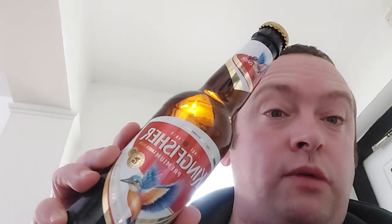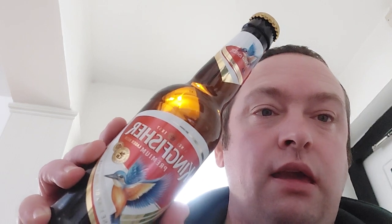This is Kingfisher premium lager. It comes in a 330 milliliter bottle — basically the same size as a 330 milliliter can of Coke or Pepsi. Kingfisher has been going since 1857 according to the label.